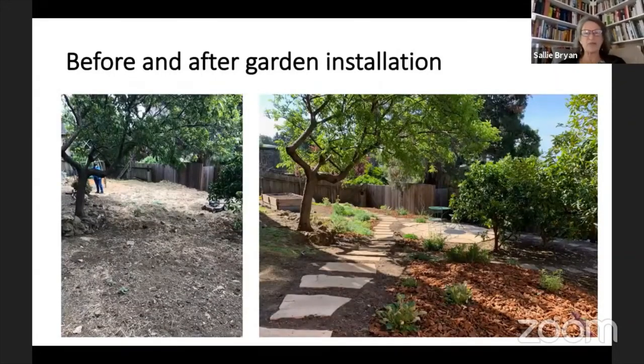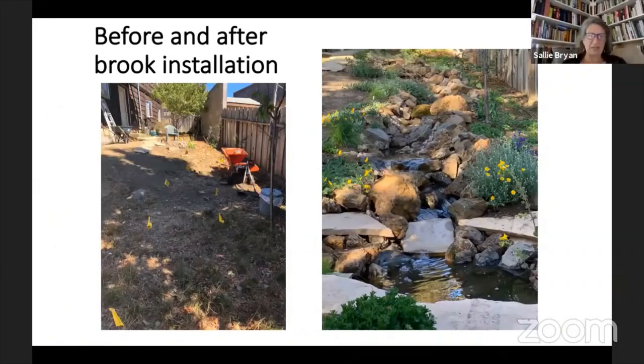I wanted to end with a before and after, because I know that before one begins a big project like this — or even a small garden — it can feel overwhelming. When I walk in I see potential and I see where things can go. I wanted to show you the before and after so you know that if you're about to embark on a big project, the reward is fabulous. That hillside was pretty drab with nothing there, and now this babbling brook is a beautiful masterpiece that Susan and Dennis will enjoy.